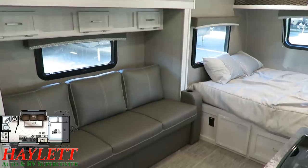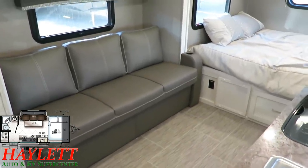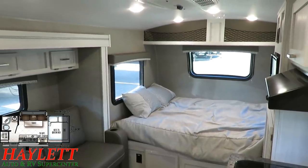When we open up the slide out, you can see just lots of extra room in here. That's what's nice about this one — the 19FBS, as compared to the 19FD, you get that extra living space thanks to that slide out.